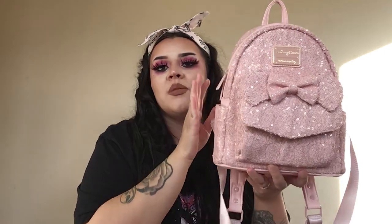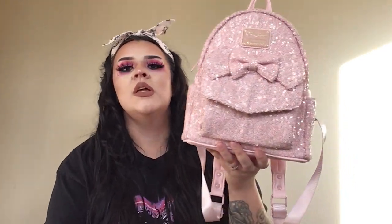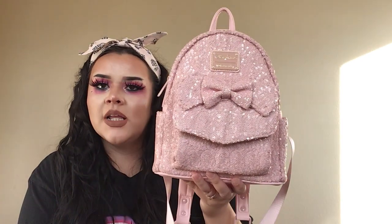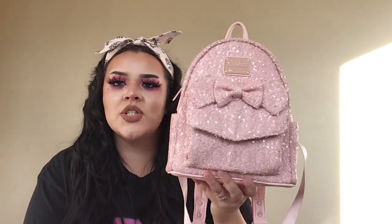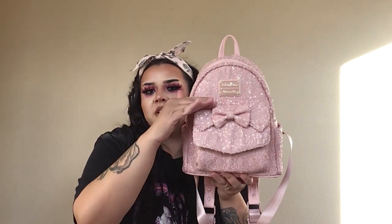The next one came out in Disneyland parks — this is the millennial pink Loungefly. This bag is beautiful; it's the prettiest Loungefly ever, aside from that one. It's just stunning — elegant somehow, some way. They still haven't redone this particular version.